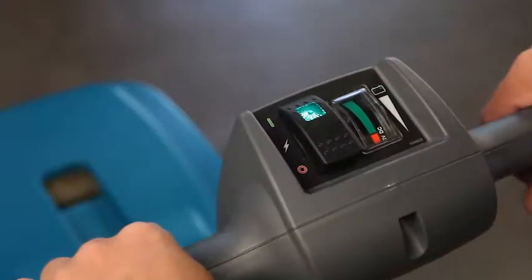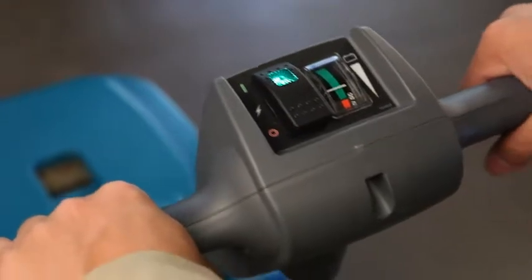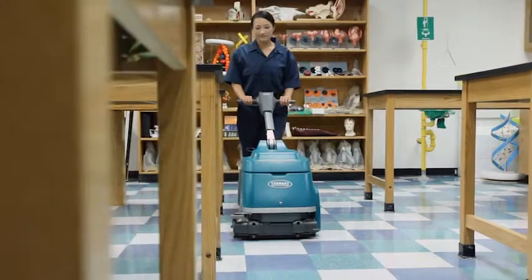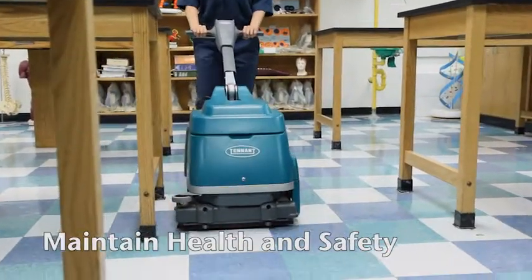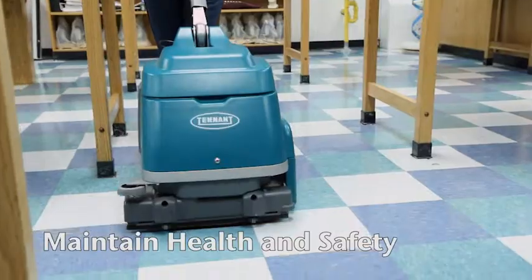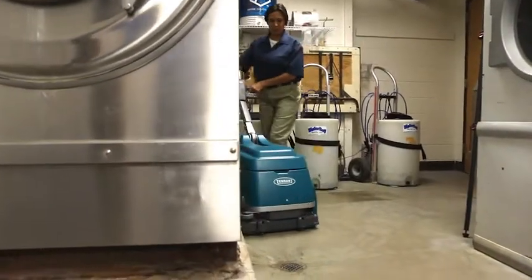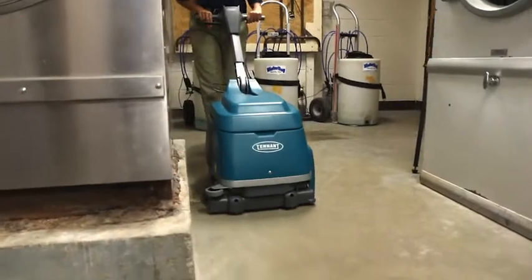Intuitive, easy-to-understand controls simplify training. Tennant's T1B Battery Walk Behind Micro Scrubber delivers outstanding cleaning performance while providing health and safety benefits for your operators, employees, and customers. Reduce the risk of slip and fall accidents in narrow confined spaces within your facility with excellent water recovery.